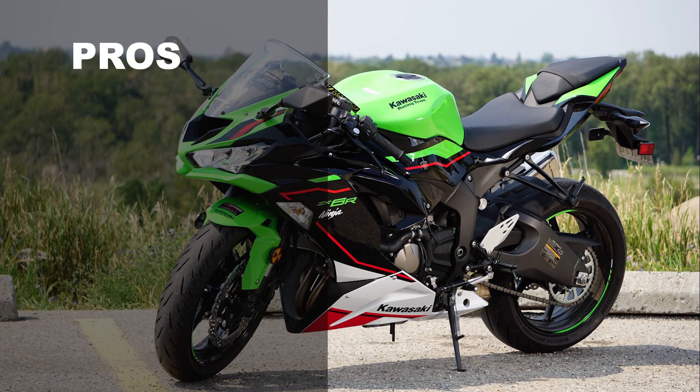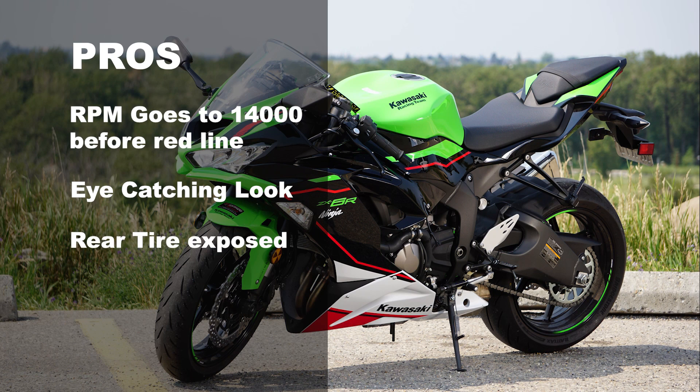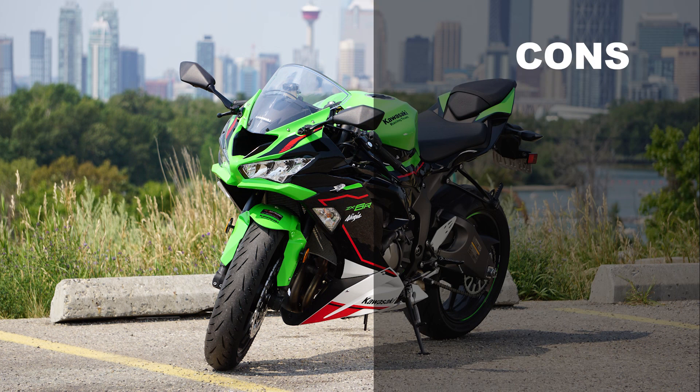Pros: the RPMs top out at a staggering 14,000 before redlining, which turns this Ninja ZX-6R into a legitimate racer. This is an eye-catcher — from colors to decals, the brilliant Kawasaki green is a standout, matched with the racing team lettering, which is a nice touch. And along with the exposed rear wheel and the piercing LED lights, this is a head turner.